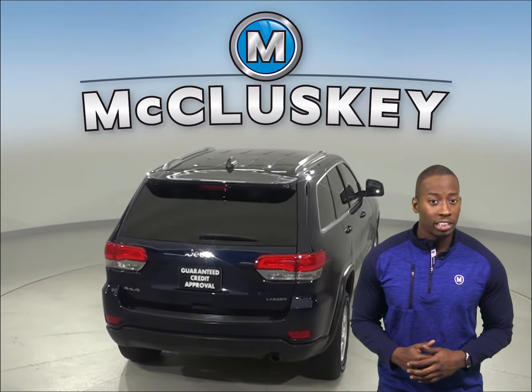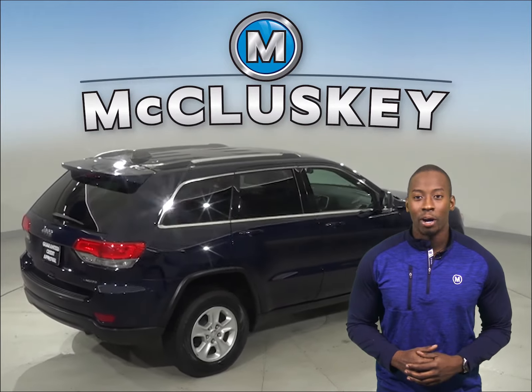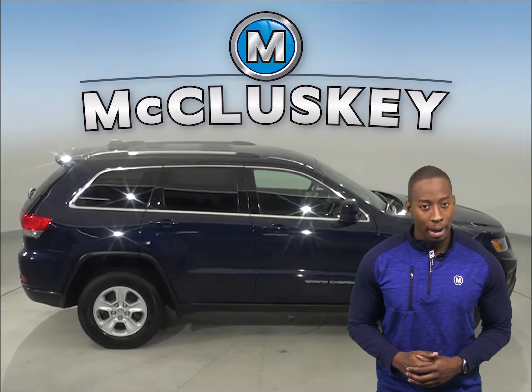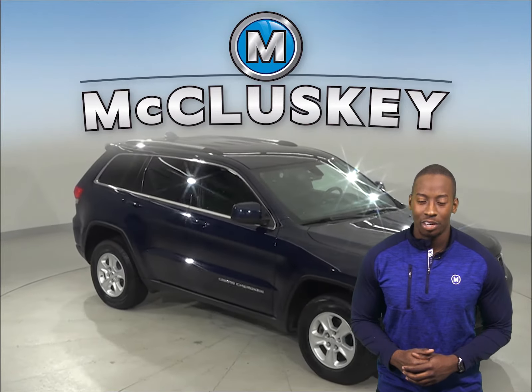XM available radio is there for all of your music interests, upon proper subscription of course. You can park and reverse this vehicle with ease, thanks to the rear view camera and backup sensors. Come on down today and take it on a free 48-hour test drive.